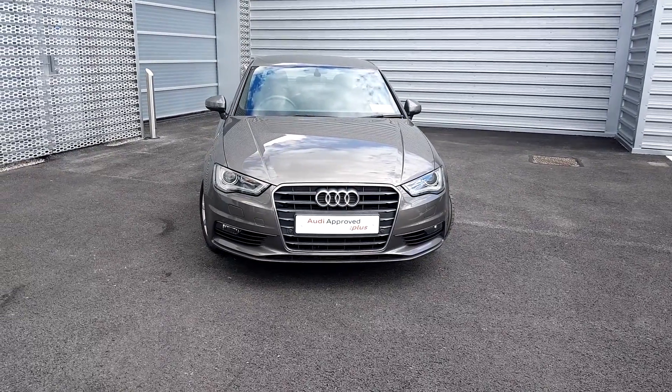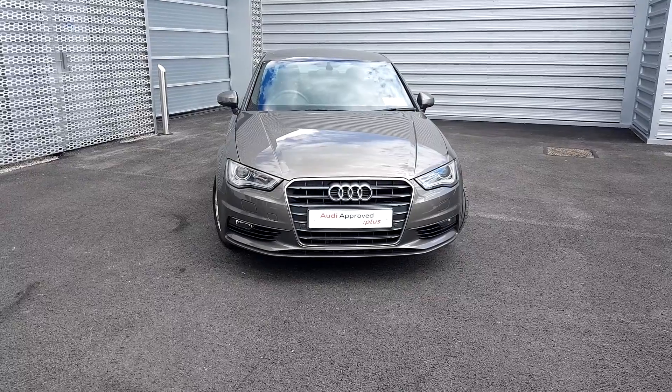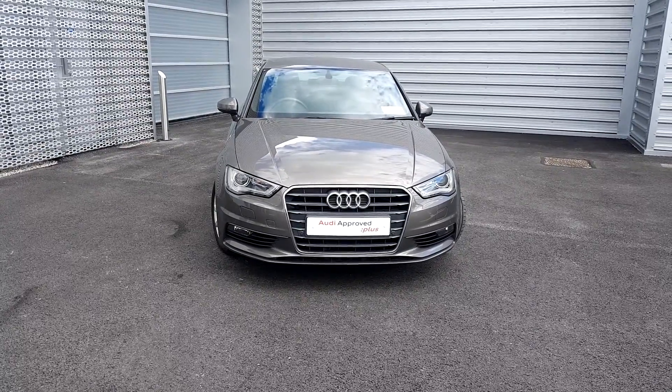Hi and welcome to Audi Limerick Sales. Today we're taking a look at this 2015 Audi A3 Saloon 1.6 TDI 110 SE with a tech pack.